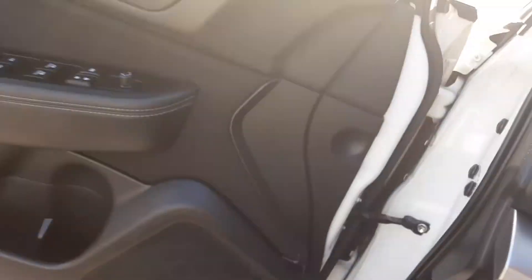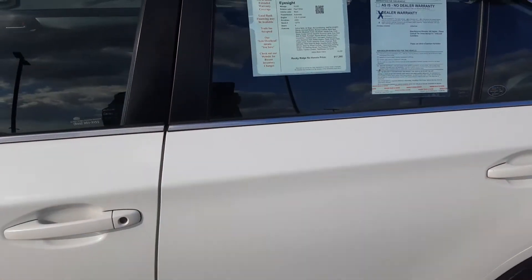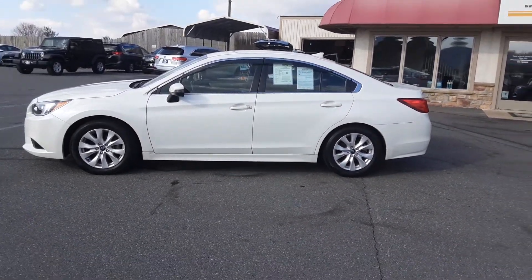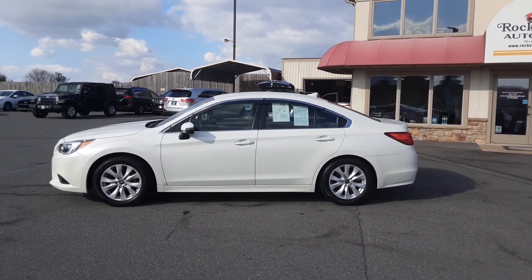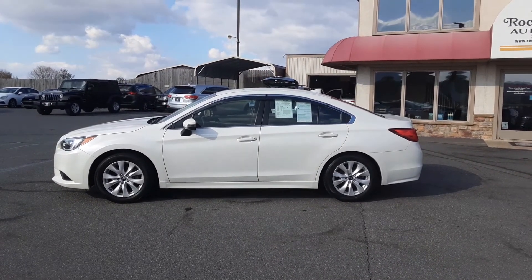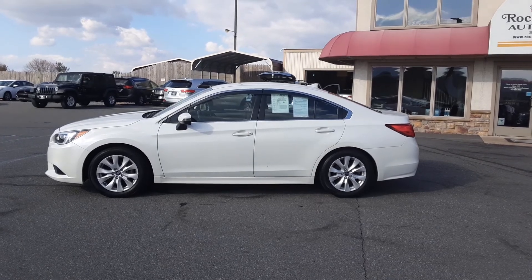So there you have it — this is a 2017 all-wheel drive Subaru Legacy with just 19,000 miles in pearl white, right here at Rocky Ridge Auto Sales. Come out and take a look, or find it on our website at rockyridgeauto.com. Give us a call — my name is Kim, and you can also ask for Alex or Travis. We'd love to show you this Legacy. Hope you're having a good day — thanks for watching, bye now!